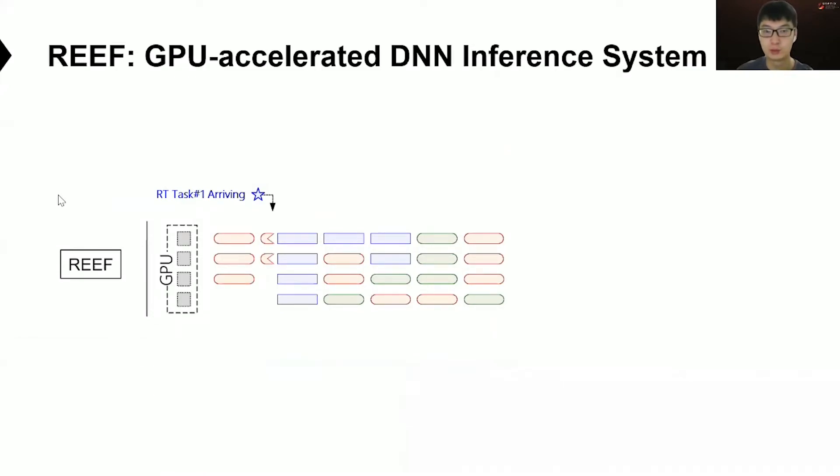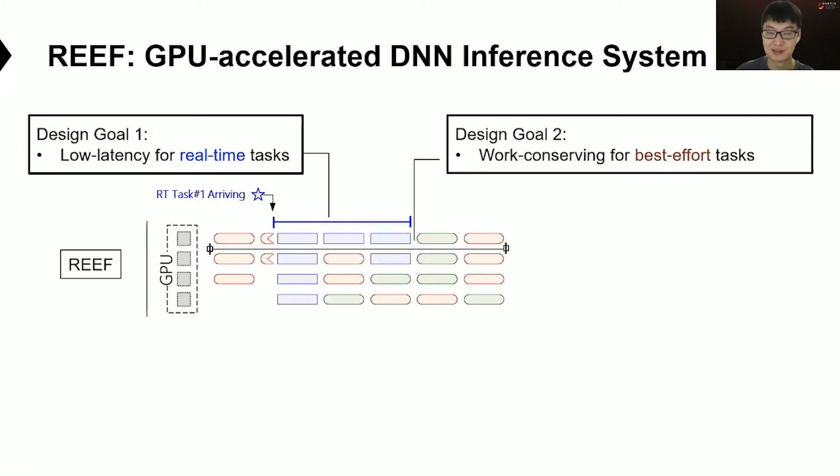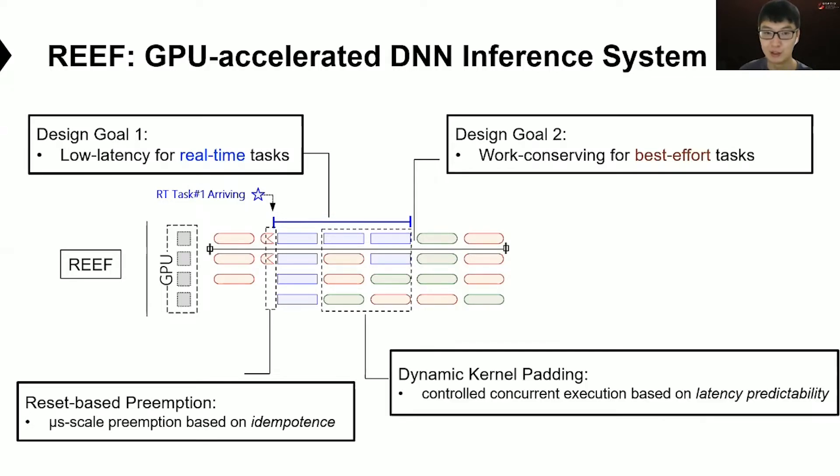In this work, we propose a new DNN inference system named Reef, designed for two goals. First, real-time tasks should be treated as first-class citizens on the GPU without interference to achieve low latency. Second, both real-time and best-effort tasks should execute concurrently to achieve the highest overall throughput. To achieve these two goals, Reef proposes a reset-based preemption scheme that can preempt concurrently at microsecond scale, and a dynamic kernel padding scheme that can execute both RT and BE tasks concurrently without performance interference.